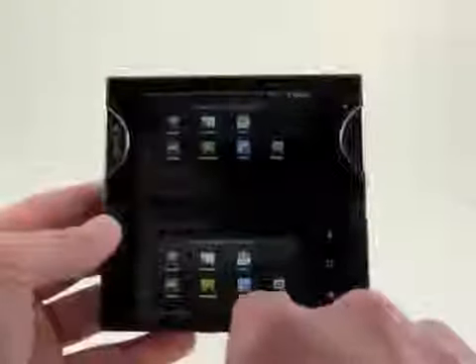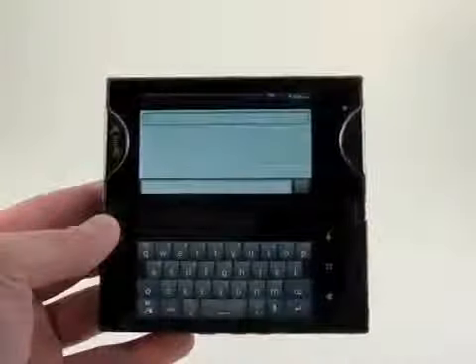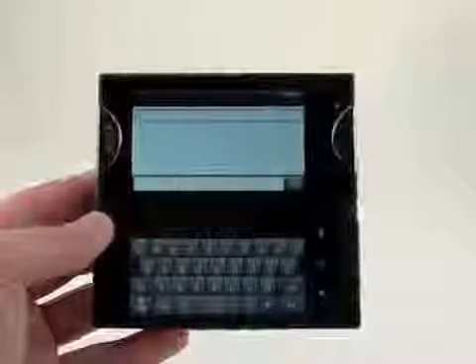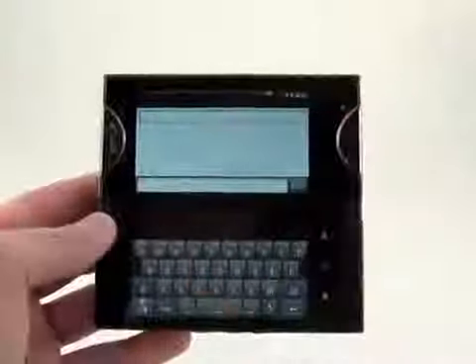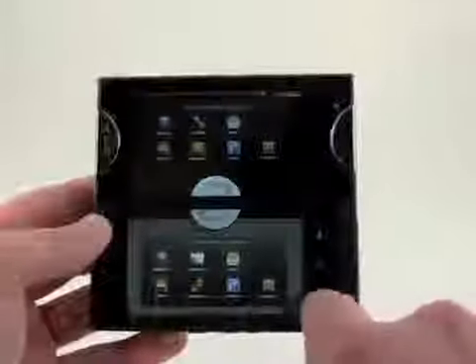And we can open messaging down here. You can basically see how easy it is to jump around to these different applications and access different things.